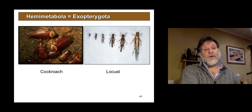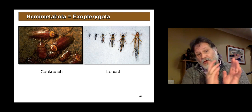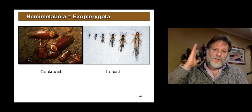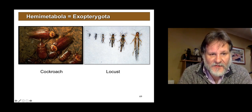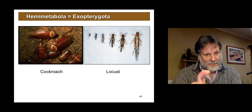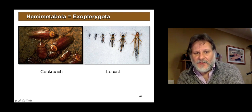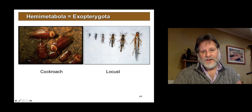So that's the holometabola or the endopterygota. On the other hand are the hemimetabola, the exopterygota. Although they change as they mature, they don't undergo pupation. The last instar — sometimes the last two — are where the wings appear. These are cockroaches: they start off like little cockroaches and gradually get bigger and bigger. The last moult produces the wings. Cockroaches rarely fly, not because they can't — I think because they just can't be bothered. And this is a locust going through these hopper stages and gradually maturing to the adult.